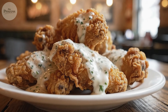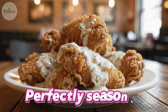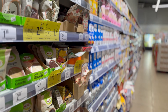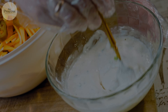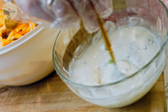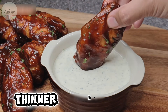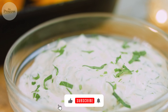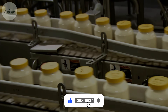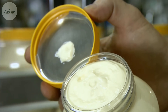You're at a restaurant, and that ranch dressing on your wings tastes incredible — creamy, tangy, perfectly seasoned. You buy Hidden Valley at the grocery store to recreate it at home. Same brand, same label, but it tastes completely different. Thinner, less flavorful. You've probably wondered if restaurants use some secret recipe. They don't. The difference isn't the recipe, it's the manufacturing.